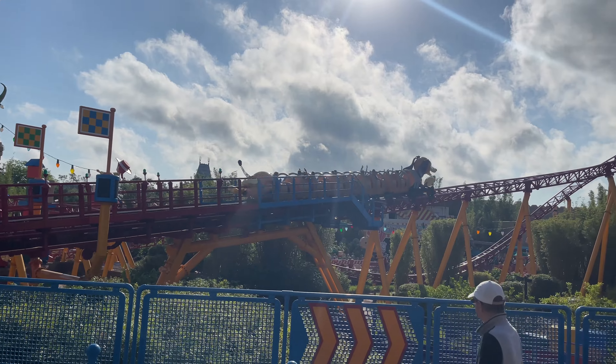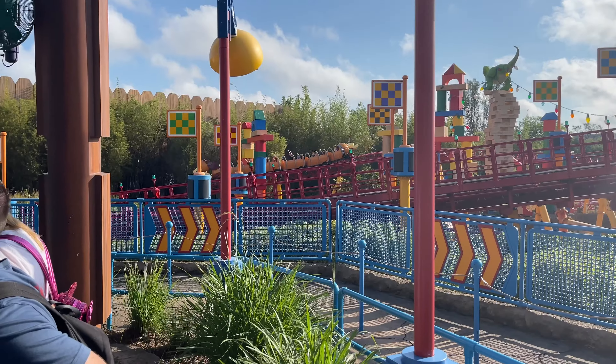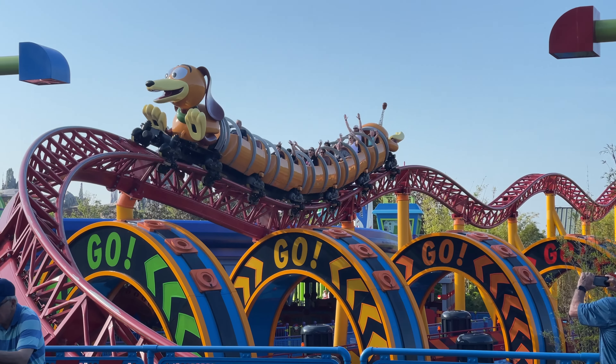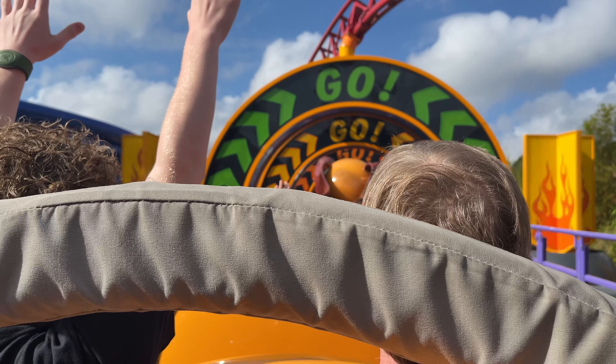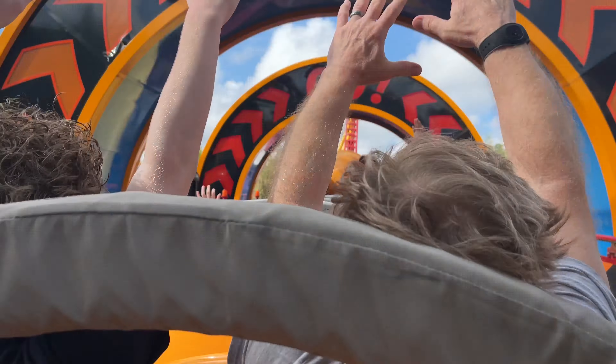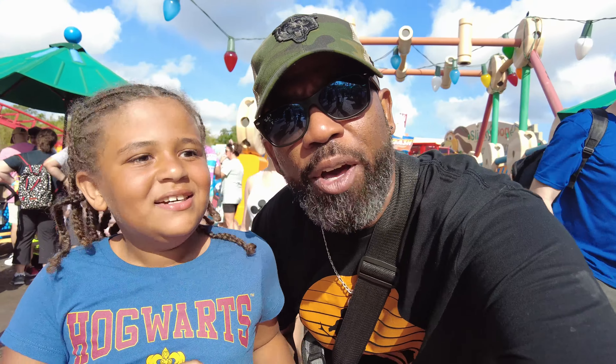Real talk, Slinky Dog Dash Coaster gets up and has just the right amount of thrills where it's not too much for small kids but still exciting enough for adults. We just finished our first ride. It took us about 80 minutes, but the ride was longer than I actually thought it would be. Was it almost worth the wait? Maybe worth the wait.